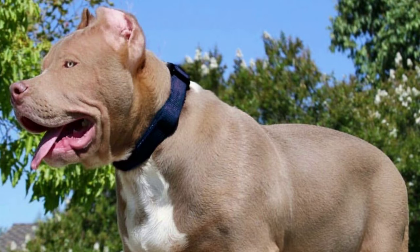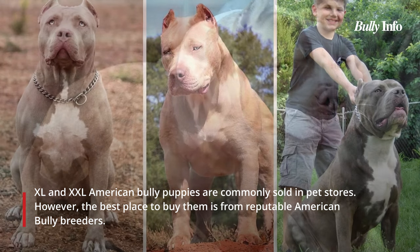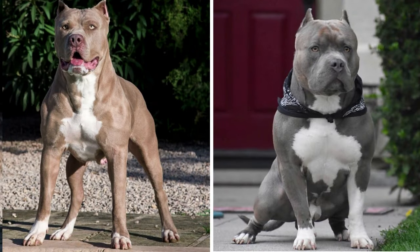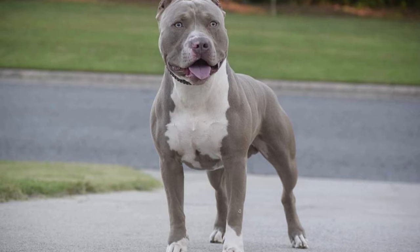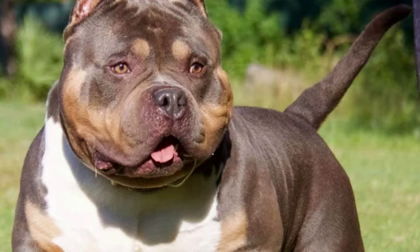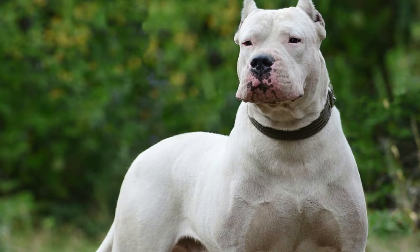Pet stores frequently stock XL and XXL American Bully puppies, however reputable American Bully breeders are the best place to buy them. Some puppy mills and backyard breeders sell sick or genetically faulty puppies, so go with a reputable breeder. American Bully XL and XXL breeders should have: a comfortable and clean environment for puppies; healthy and well-socialized puppies; a positive reputation and willingness to answer questions; a contract protecting both buyer and breeder; and a refund or replacement policy for sick or injured puppies.